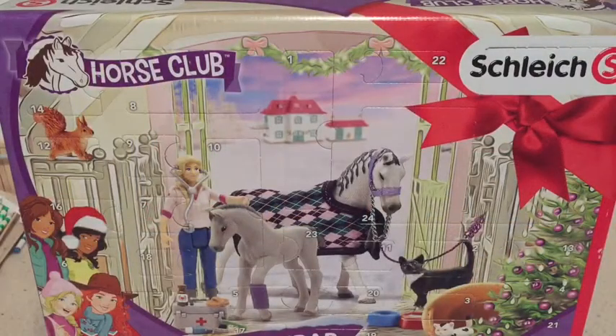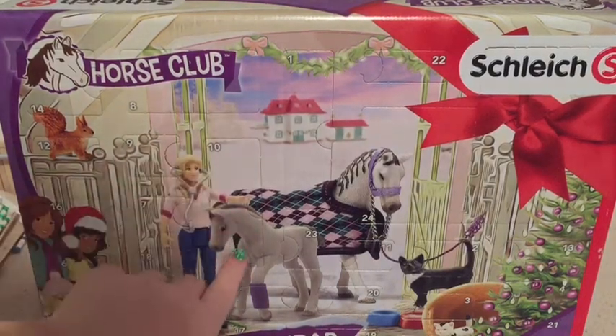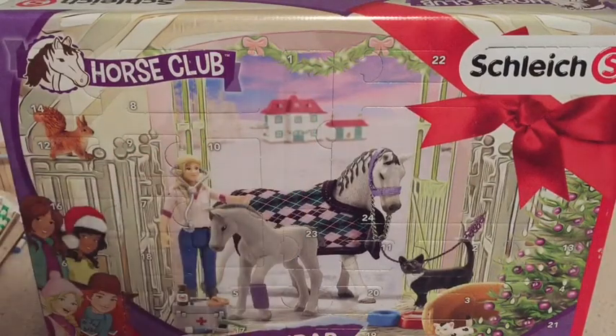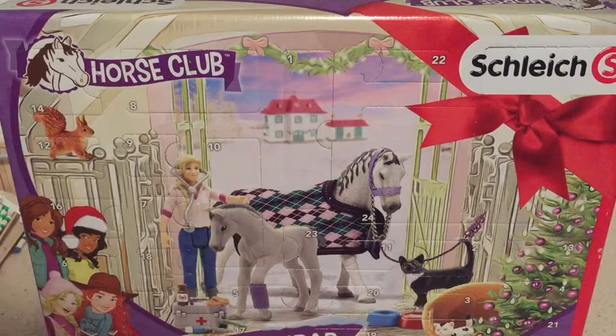Hello everyone, it is day 10 of our Shike advent calendar. I'm super excited to open up this door. It's really long, just as long as day 1, and I'm really hoping we get the blanket because yesterday we got the halter. So let's find out what we're going to get.